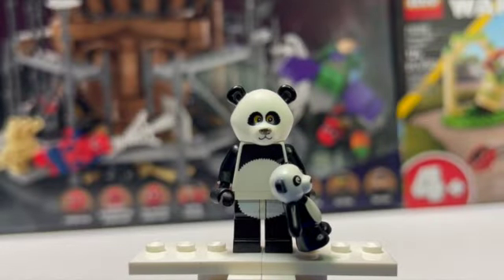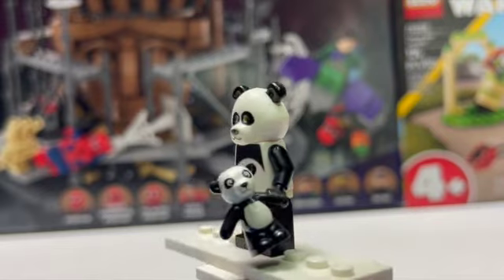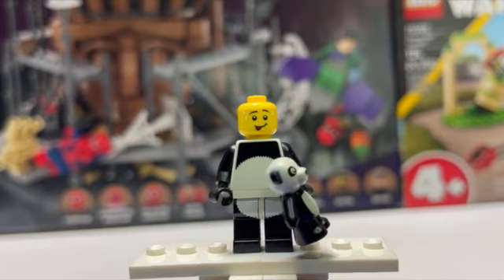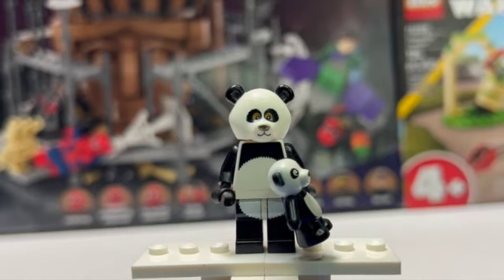Up next is the Panda Suit Guy from the LEGO Movie CMF minifigures. This was the only LEGO Movie CMF figure I ever got. When that movie came out and was so popular, you could not find these where I lived — I tried, we went to a bunch of different stores, but this was the only one I could ever find. I have none of the other LEGO Movie CMFs, just this one on display. I also really like pandas, so this is a really cute minifigure to have anyway. You do get that really nice face print underneath — it's such a cute figure. There was a time I wanted to collect all the animal suit people, but that just never happened.